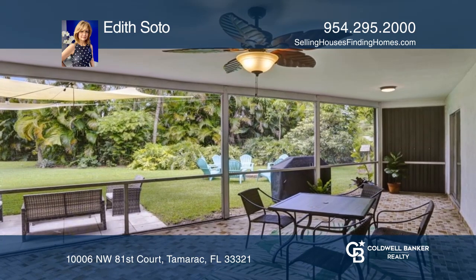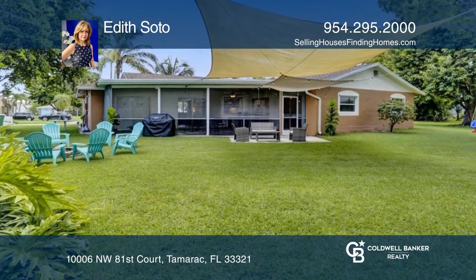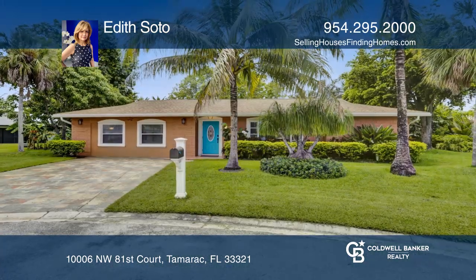Enjoy the Florida lifestyle and evening breezes in your amazing yard with a long view of the canal. Contact Edith Soto for more details.